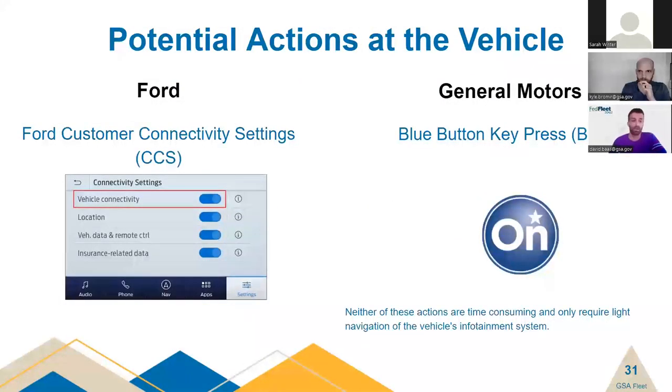Some vehicles require actions at the vehicle before we can remotely activate their telematics. For GM vehicles, a blue button key press — BBKP — will be required to activate the OnStar hardware, enabling the GM OnStar modem to connect to the Geotab platform. This is needed if the OnStar device has been inactive too long and takes approximately 8 to 12 minutes. A similar process called Ford Customer Connectivity Settings — CCS — is needed for certain Ford vehicles. CCS settings are typically enabled at the dealership or during the upfit process, but for older Fords the customer may need to adjust CCS themselves. Please watch for instructions from GSA Fleet in the coming weeks for activating Ford vehicles.